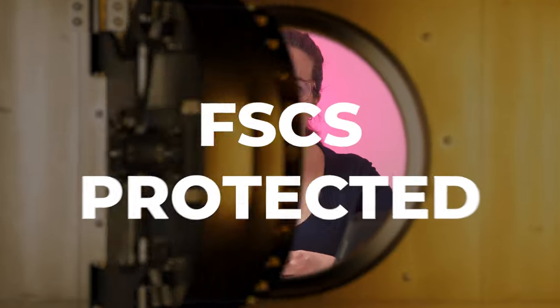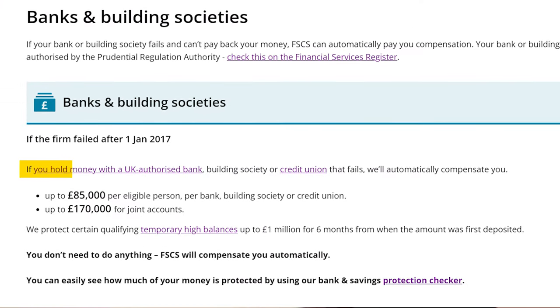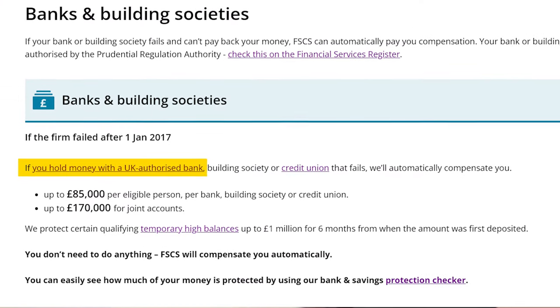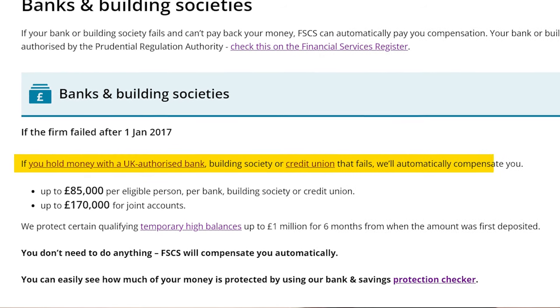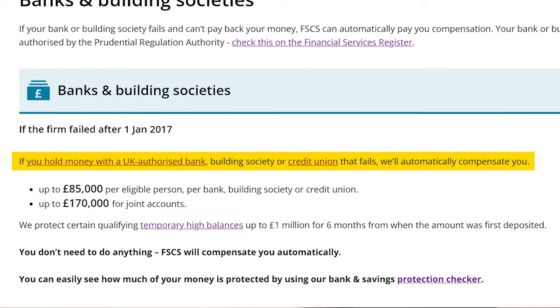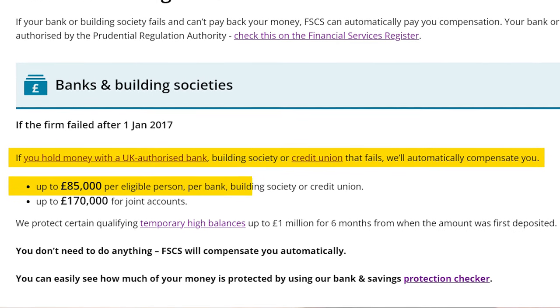FSCS protected. Like you would expect from a bank, Starling is FSCS protected. The Financial Services Compensation Scheme states that if you hold money with a UK-authorised bank, building society, or credit union that fails, it will automatically compensate you up to £85,000 per eligible person per bank, building society, or credit union.